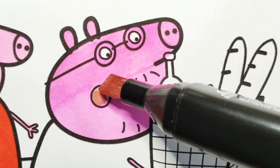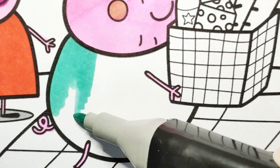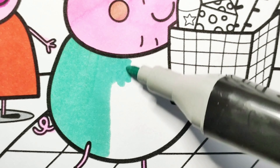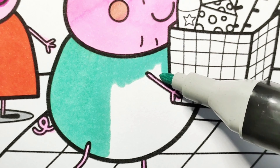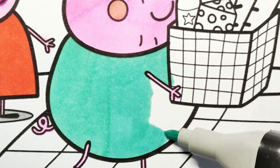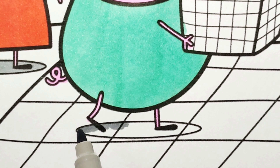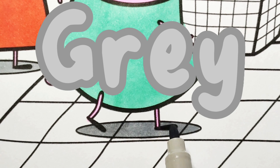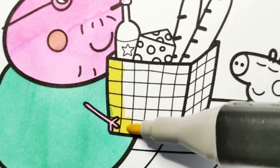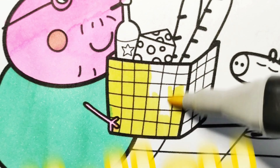Daddy Pig wears a teal t-shirt. This is his favorite t-shirt. The color is pretty and the t-shirt is comfortable to wear. This is the basket that Daddy Pig uses to carry all the food. The basket is yellow.